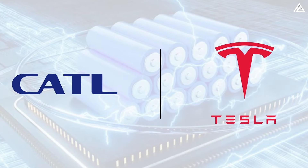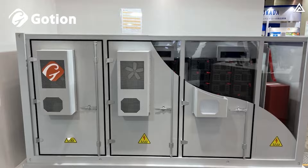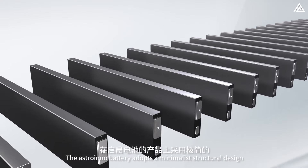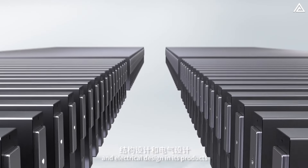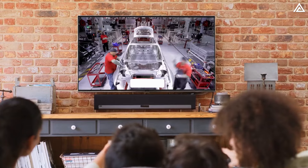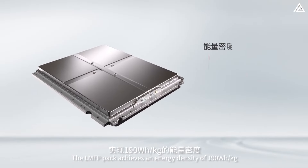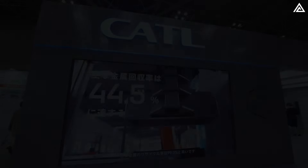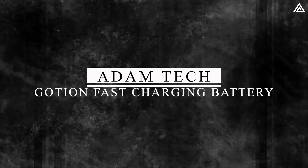As Tesla continues its partnership with CATL to advance battery technology, the question arises: will Tesla pivot to collaborate with Goshen? What are the unique capabilities of Goshen's new batteries, and how might they transform Tesla's vehicle lineup if a partnership materializes? In today's video, we'll delve into these questions, comparing Goshen's innovations to CATL's offerings and exploring the potential implications for Tesla's future models. How could Goshen's fast-charging battery be Tesla's next big move?